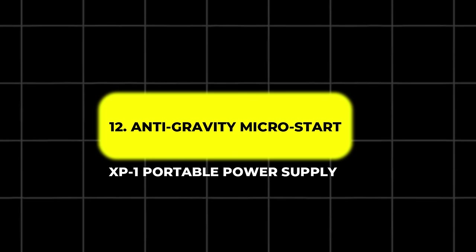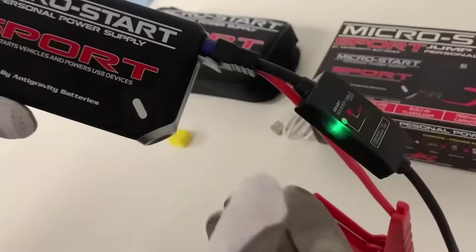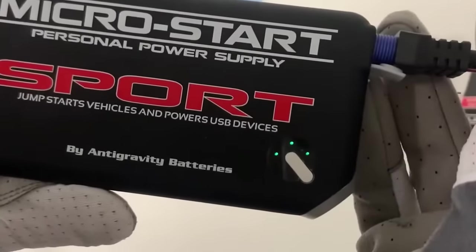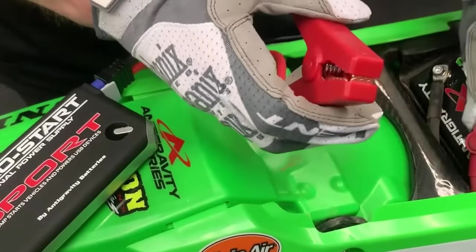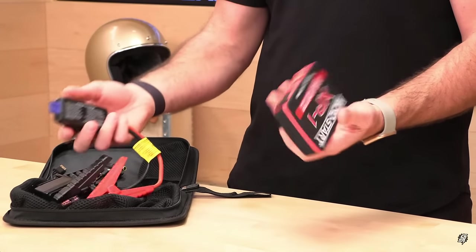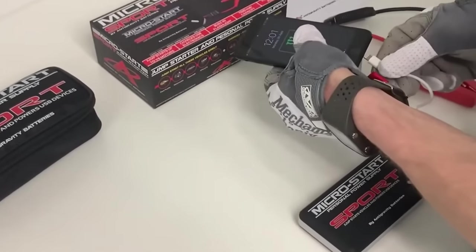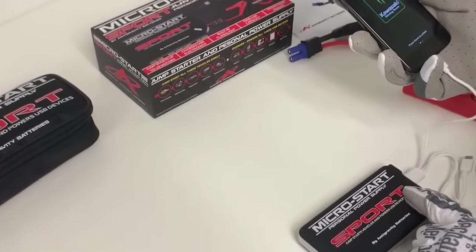12. Anti-Gravity Micro Start XP1 – Portable Power Supply. The Anti-Gravity Micro Start XP1 is a compact yet powerful solution for jump-starting a dead motorcycle battery. With a 12,000 mAh battery and 400 peak amps, it's capable of getting you back on the road quickly. The kit includes jumper clamps, universal cables, and a variety of charging options, all housed in a compact case that fits under your seat. This portable power bank ensures that you're always prepared for battery emergencies, whether you're at home or on the road.